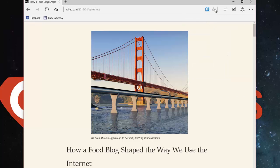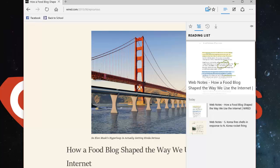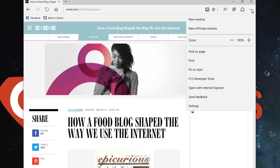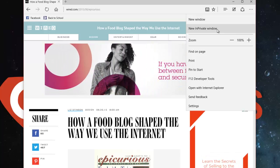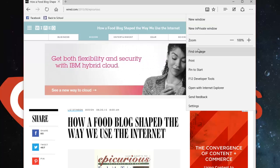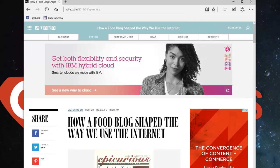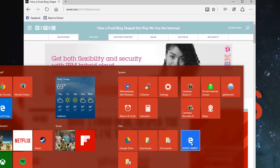So we have Reading View, which strips it out and makes it like a book. We have Make a Web Note. We have the Hub where the reading list and the favorites are stored. We have the share options. And then these three little dots over here are what they call More Actions — this is basically how you get to other settings of Microsoft Edge, like a private window, find on page, and print. There's also Pin to Start, which we talked about in the start menu video — if this article or website is something you're going to be accessing a lot, you can click Pin to Start and that website will be on your Start menu.